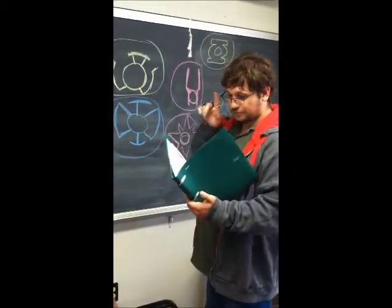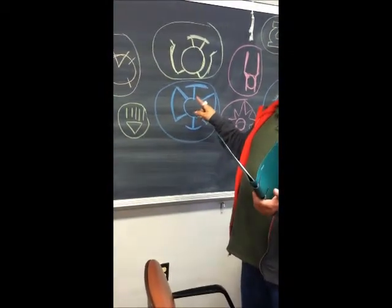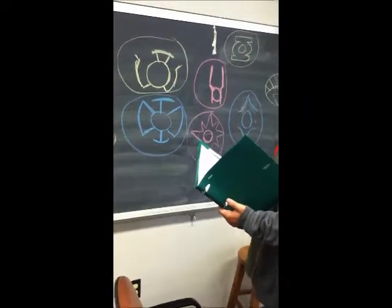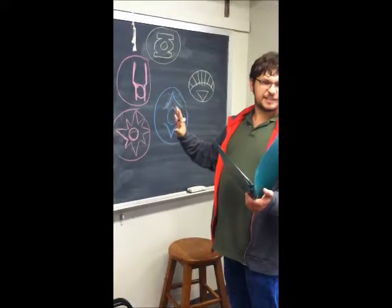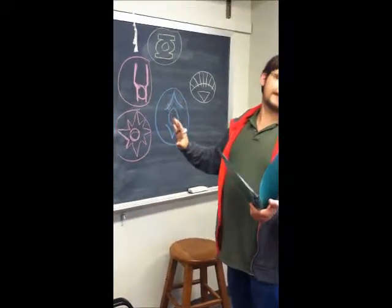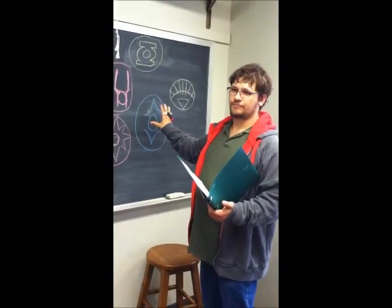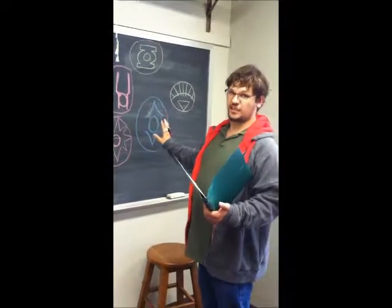Next, blue! Blue is for hope. 'All will be well' is said by one of their main lanterns. After that, we come to the Indigo Tribe. The chalk does not come in as many colors as I would like, so I have to repeat a lot of the colors. Indigo — compassion. Many can see compassion as a weakness; I see it as a really good strength.